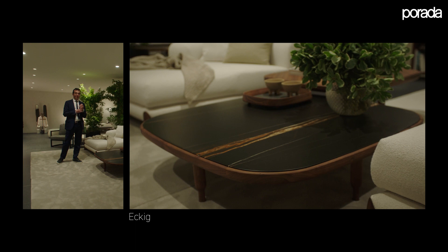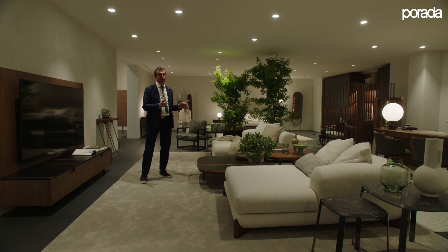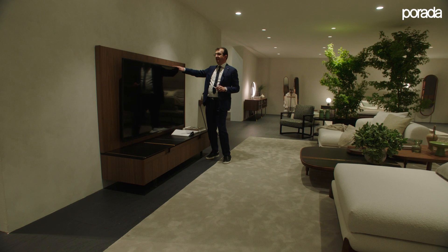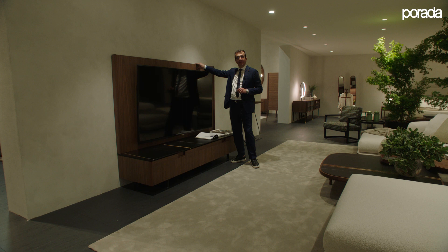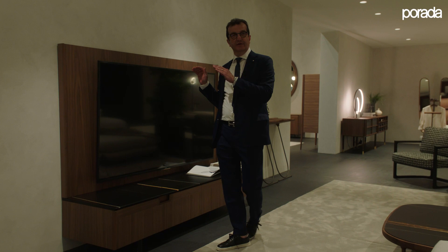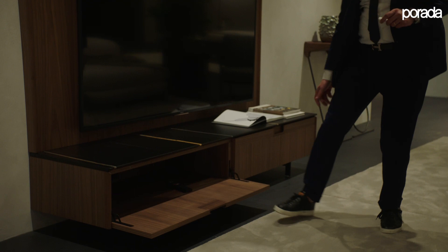The Eckig table is available in 120 by 120 or 100 by 100 centimeters in two different heights: 30 or 38 centimeters. Here we also have the example of the Matix 214 TV unit where the TV, instead of being directly on the wall, is fixed to a wall paneling provided by Porada, with all cables running behind the wooden board — totally hidden — entering from the bottom of the TV unit, with equipment stored inside a flap door.